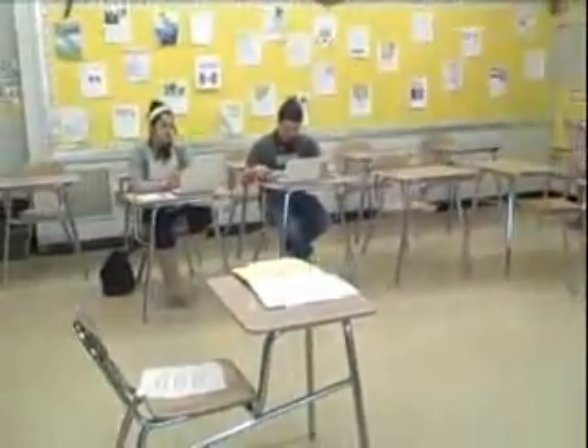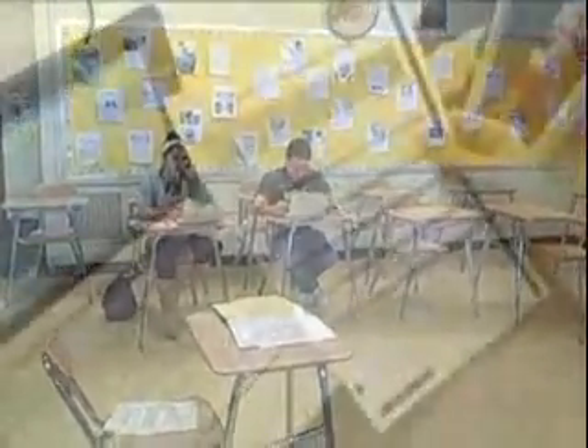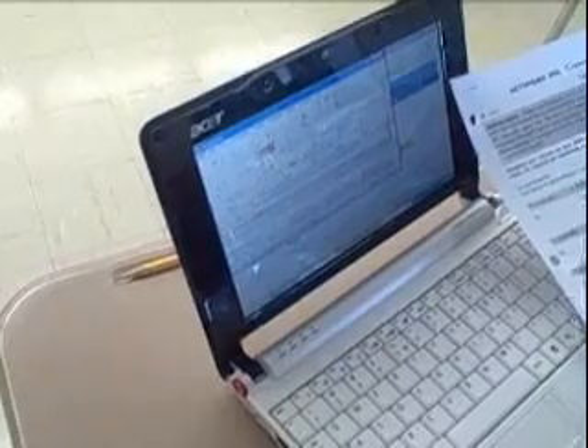Activity 8. Conversations directed. Selection number 1. Ahora tienes 30 segundos para leer el bosquejo de la conversación. Luego empezará la conversación.